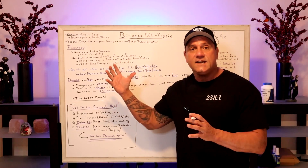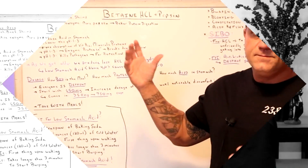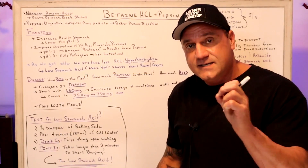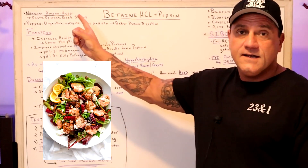So what is betaine HCL and pepsin? Betaine is a natural amino acid which is found in beets — hence 'beet-aine' — spinach, beef, and shrimp.